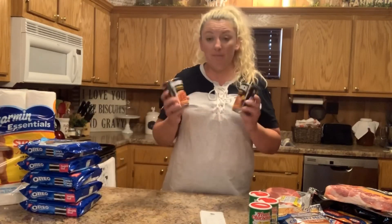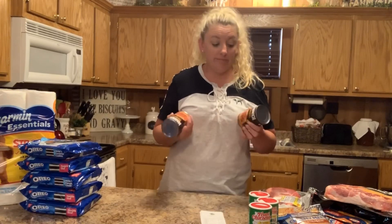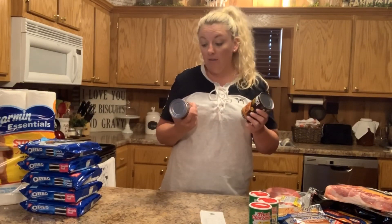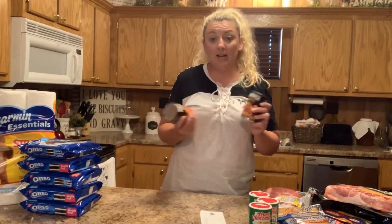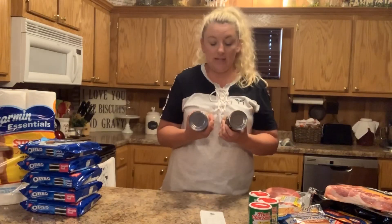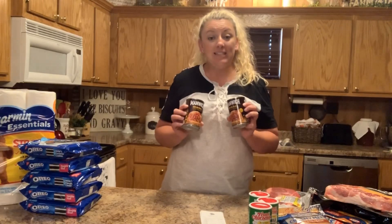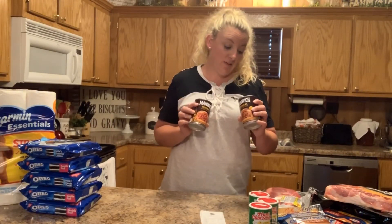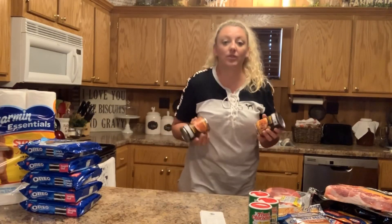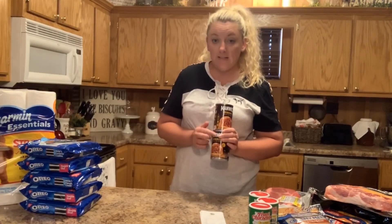Speaking of shelf pantry prepper items, I got Manwich. Now we do not eat Manwich on a weekly basis — I don't even think I've ever opened a can of Manwich actually. I ate it when I was younger, but it's just not one of our things on our regular menu. But these were a dollar a piece, and they had a digital coupon for a dollar off too, so 50 cents each. These don't expire until September 2026, and we all know they'll last longer than that. So I thought this was a great thing to have on our prepper shelf.